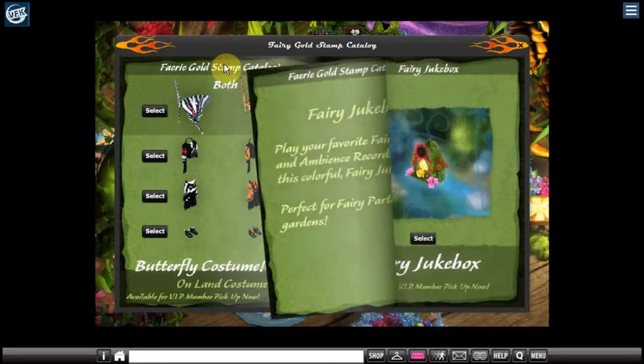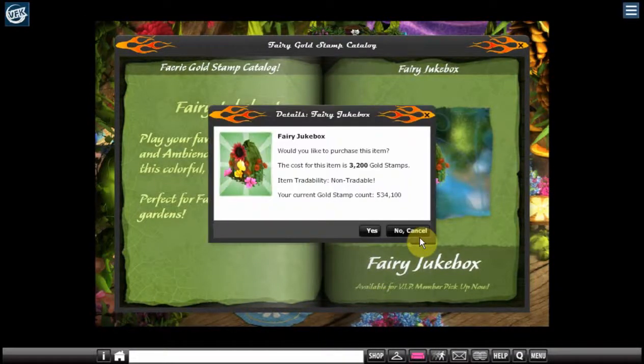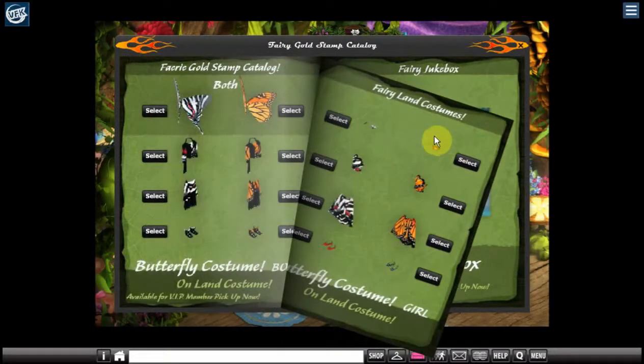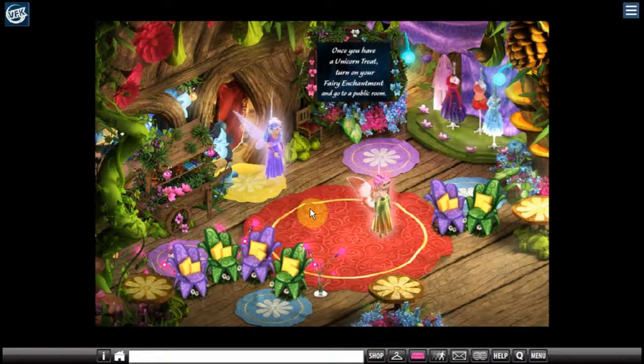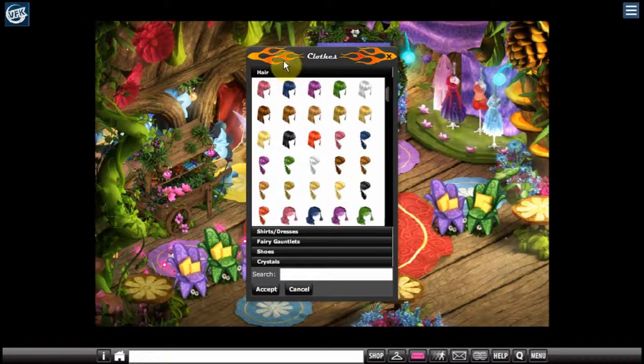Let's see if we have anything else. I don't think I have one of these, so I'm going to get this too. Let's close the catalog and go back. First, let's try on our fairy outfit.